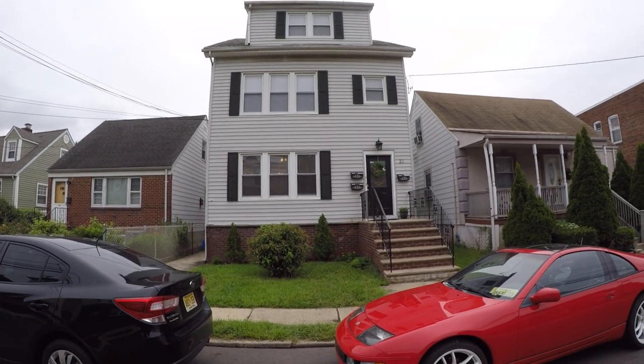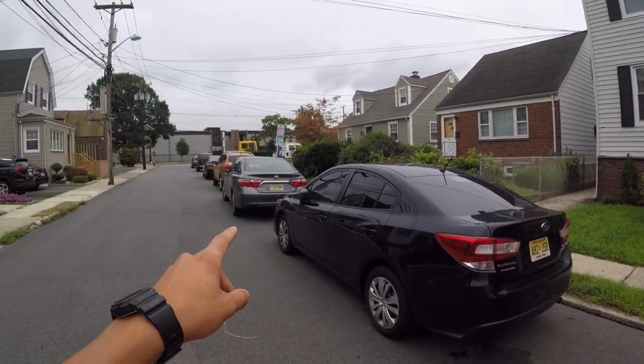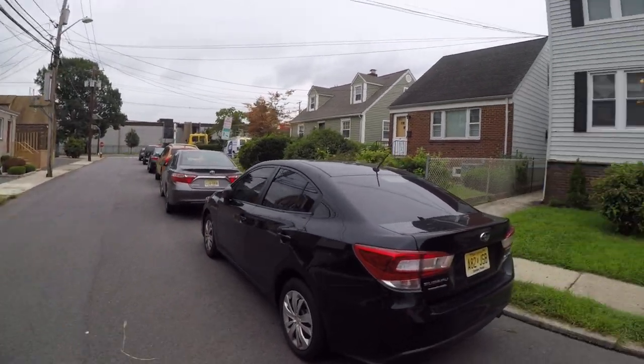This is the apartment at 21 Albert Street in North Arlington. There's street parking, free parking all along that street that's never full.